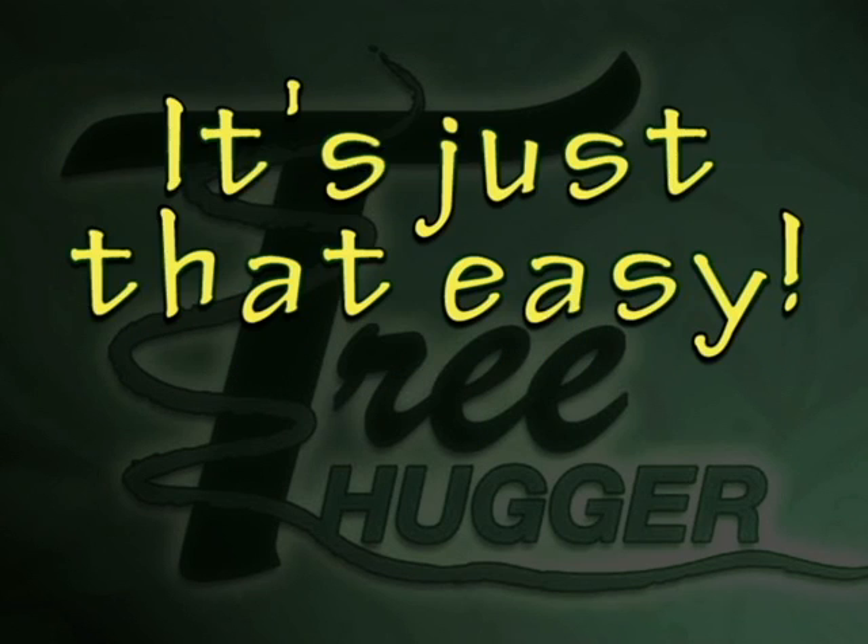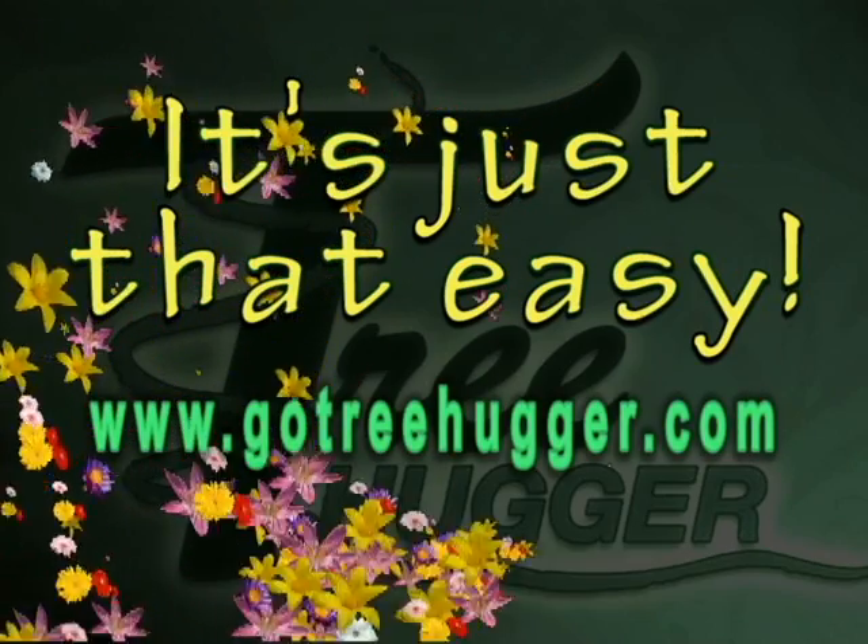Wrap it! Love it! It's just that easy! For more information, go to treehugger.com!